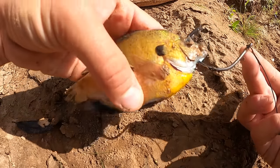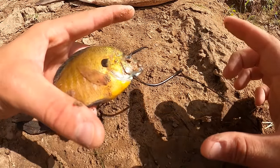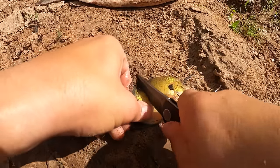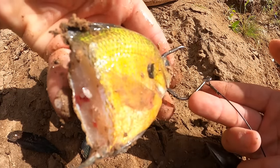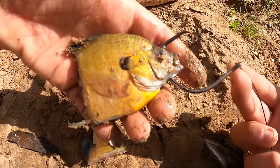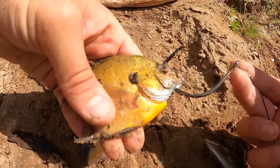Sometimes I'll cut off the last third of the fish to get some blood and juices in the water, or if I have a particularly large shad I want to downsize. Now we have a bait that presents blood and oil at a higher rate — and if finicky fish are grabbing the back end but not swallowing the whole thing, downsizing can be an advantage.